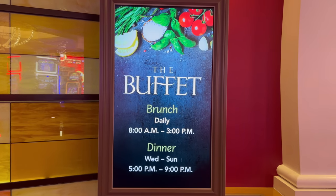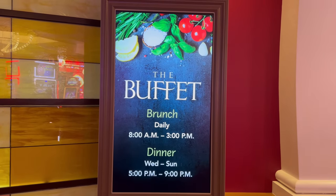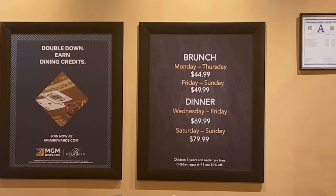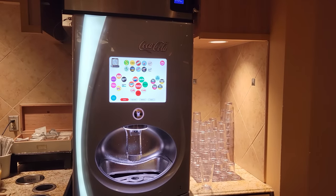Here we are seated at the Bellagio buffet for dinner. The dinner buffet is only available Wednesday through Sunday, and on the weekdays it costs $69.99 to get in. Is it worth it? I guess we'll find out. Let's go ahead and take a look at what they've got on the line.